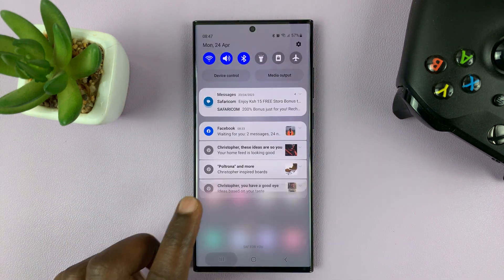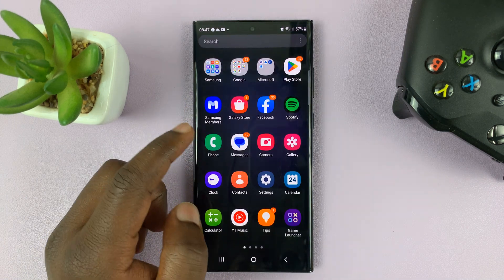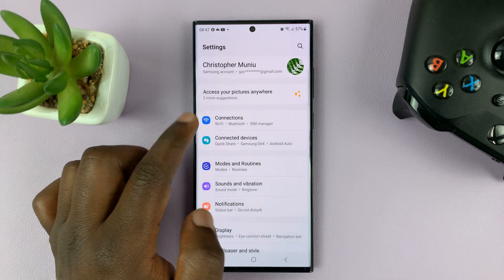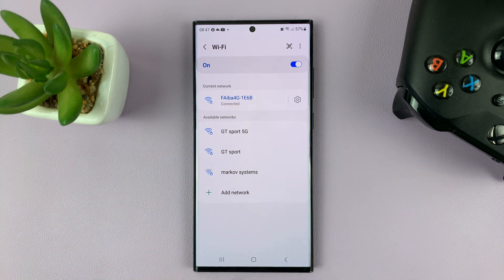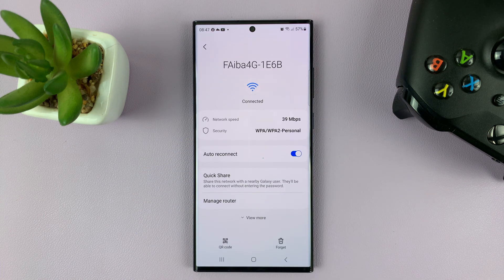Number one, you might want to forget and reconnect to that network. Go to Settings, then on the main settings page go to Connections and then go to Wi-Fi. That takes you to your Wi-Fi page — go to that specific Wi-Fi network you want, tap on the settings wheel icon, and then tap on Forget.